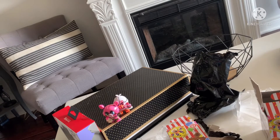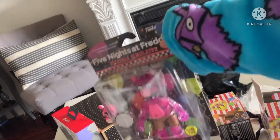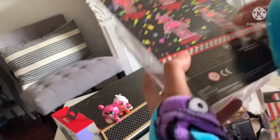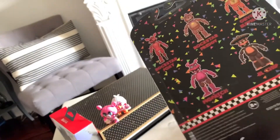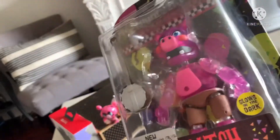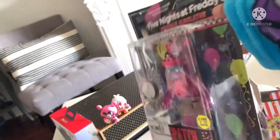Now the first action figure — staying on the topic of Pizzeria Simulator and Pig Patch. We got the Glow in the Dark Pig Patch! If you didn't know, a bit after they made the original Pizzeria Simulator, they made another one but took away Lefty and Scrap Baby and made the rest Glow in the Dark. I'm really excited to see him — I've actually never seen him — so we get to open him.